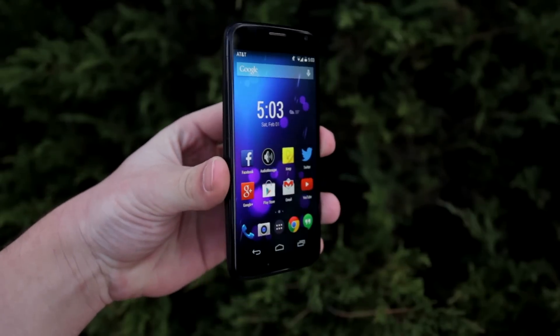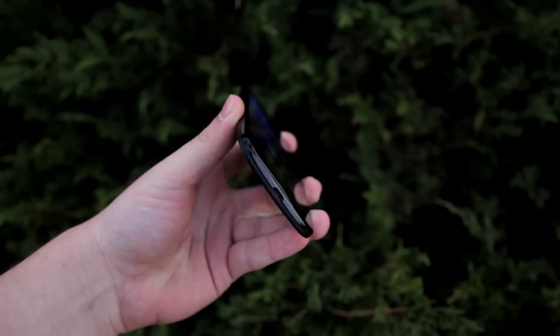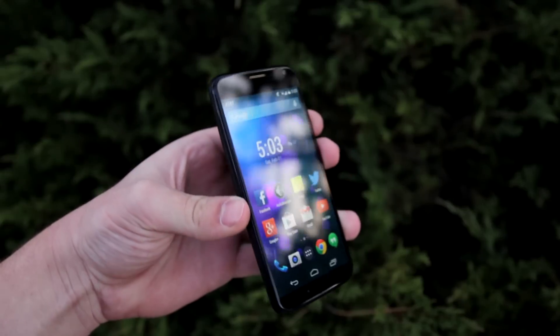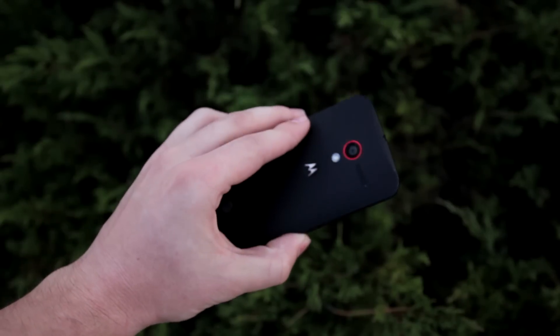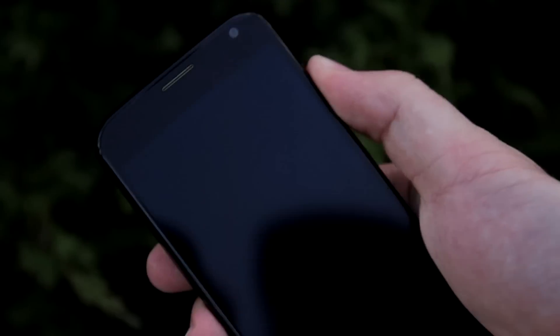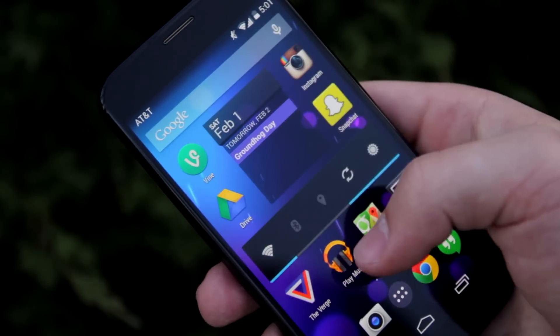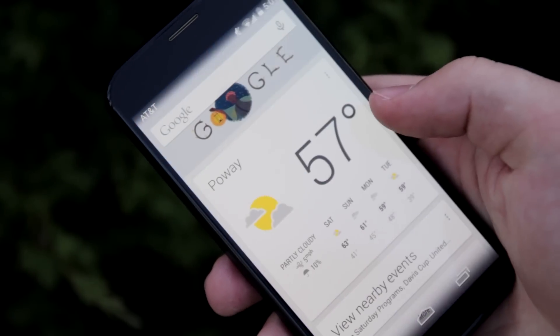My favorite part of the Moto X is actually the screen size. If you're wondering why I'm using the Moto X rather than a Nexus 5 or a Galaxy Note 3, I just like the screen size on this phone — it's really pocketable and it fits in the hand extremely well. I basically have the Phase Beam Life wallpaper, one home screen to the right, and then Google Now to the left.